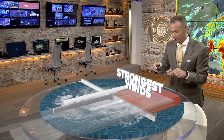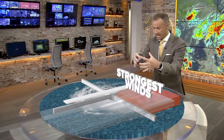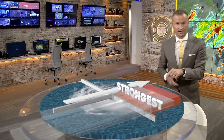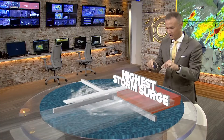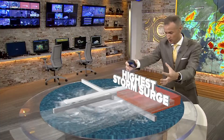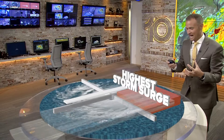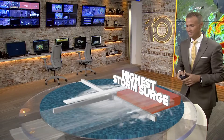Wind speeds in that front right quadrant are the strongest. Now you can still have hurricane-force winds anywhere in the hurricane, but you're going to see the highest right there in the front right quadrant. Storm surge is also worst in that quadrant, because all of those strong winds on the right side of that storm are pushing all of that water across the ocean, pushing all of that water up and then ultimately ashore as that storm is making landfall.